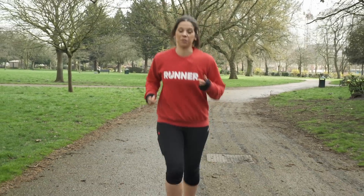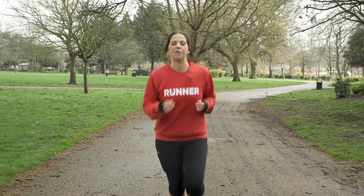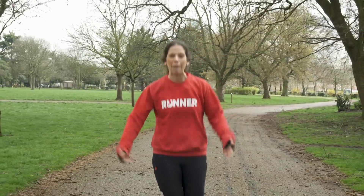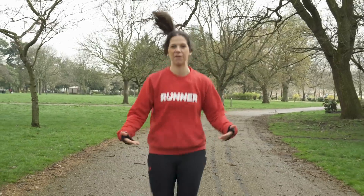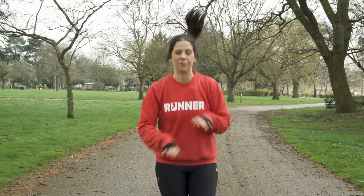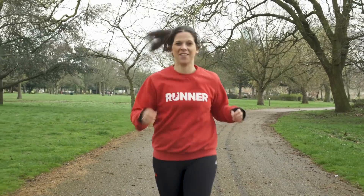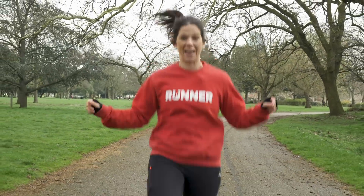The best piece of advice I got when trying to improve my running efficiency and quicken my cadence was to imagine that there were puppy's tails on the ground underneath my feet. You don't want to step on them too hard, and you want to move your feet away from them as quickly as possible because you don't want to hurt them — therefore moving your feet quicker.